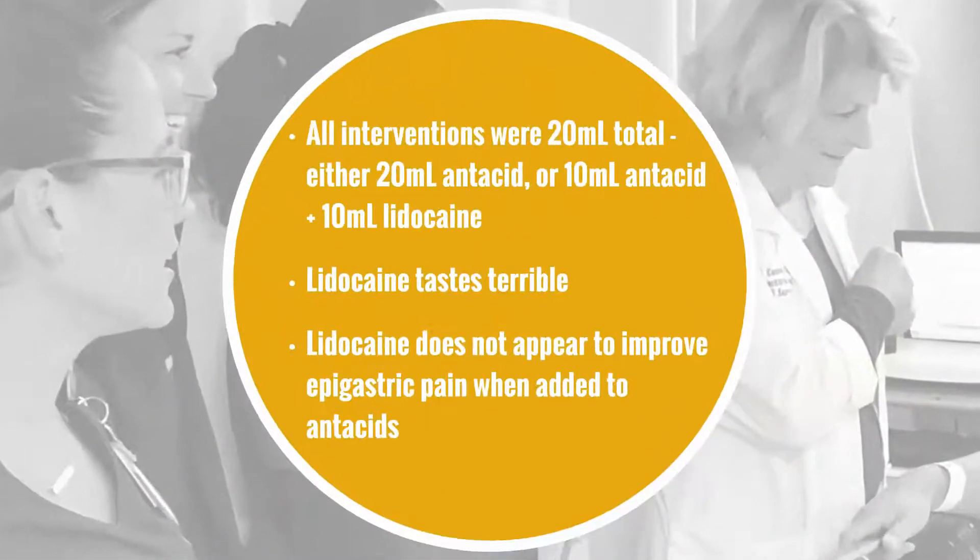All treatments included 20 mls total, meaning that the treatment with antacid alone had more antacid than the ones that also contained lidocaine. I would have preferred to see the same quantity of antacid in each arm.